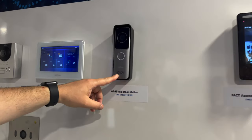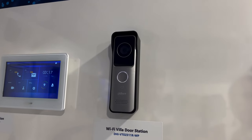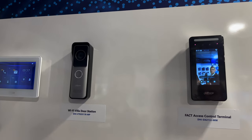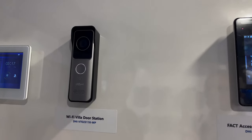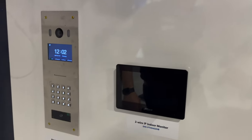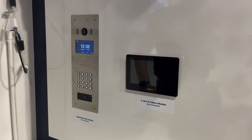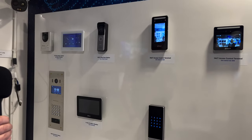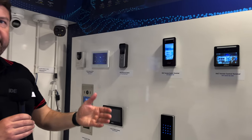We also have this, which is brand new to the market — a Wi-Fi villa door station that also runs off POE. And we have our apartment door station. There are many locations, not just in the UK and Ireland but globally, deploying these into 10, 50, hundreds of apartment blocks — multi-million pound apartment blocks.